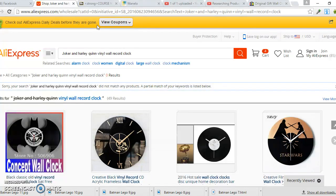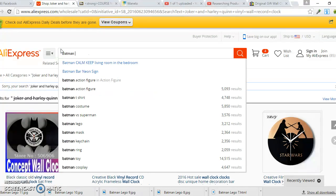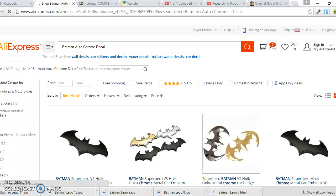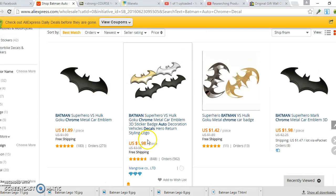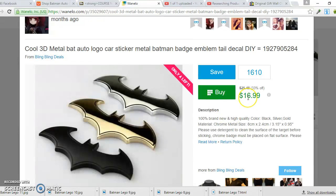AliExpress.com is the site where I get most of my products. I use either AliExpress or eBay, but I often prefer AliExpress because they have really good prices — I can get stuff cheap and sell it for more. For example, searching the Batman auto chrome decal on AliExpress, they have it for $1.98 or $1.89, and we can sell it for $16.99 — a nice profit.